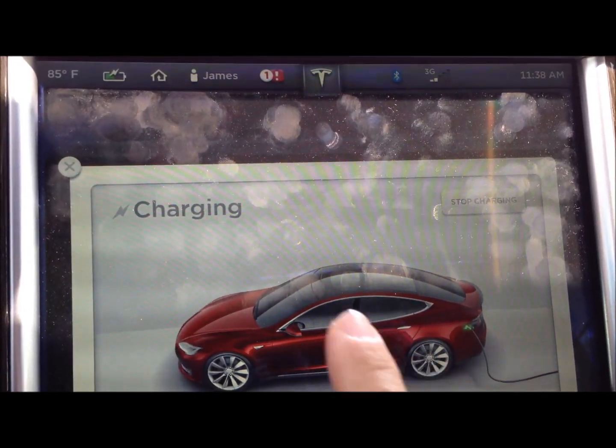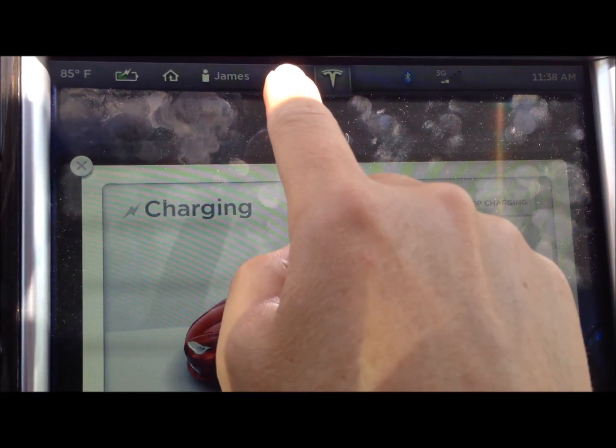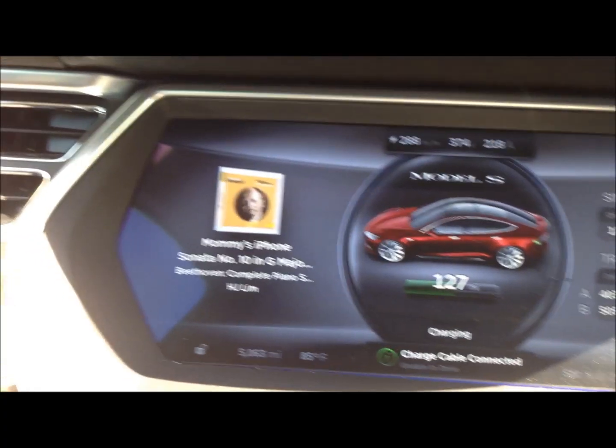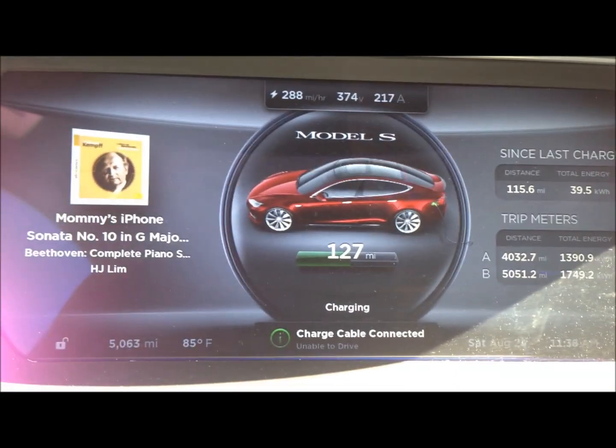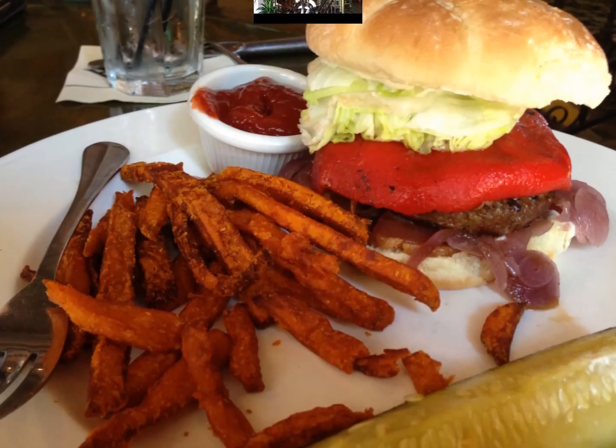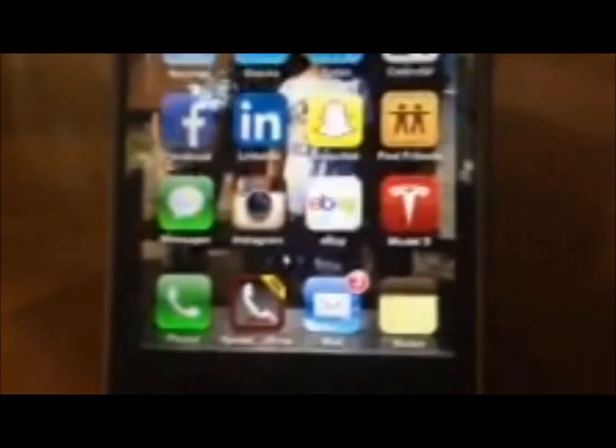Here is something interesting. While you are charging, there is a warning sign that tells you 'charge cable connected, unable to drive.' If I try to put it in drive, it won't let me — obviously. If you are connected to a charger it would be a disaster if you drove off with the cable attached. We also use our Tesla app to show the location of the car. The car is still in the parking lot — nobody has stolen it — and we are here having lunch. We are charged up to 161 miles now, and we have been here about 15 minutes.